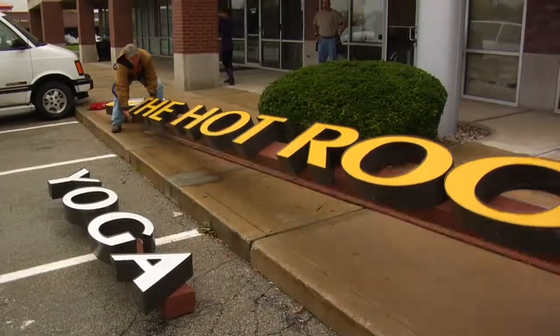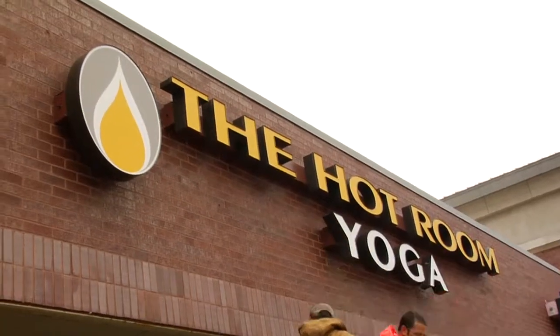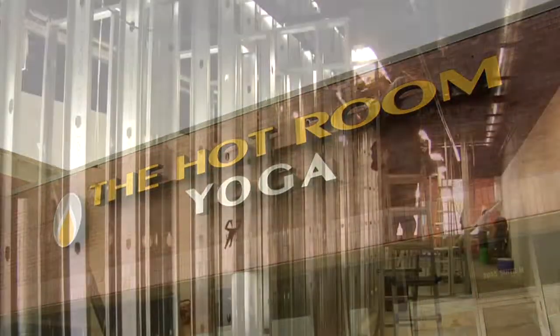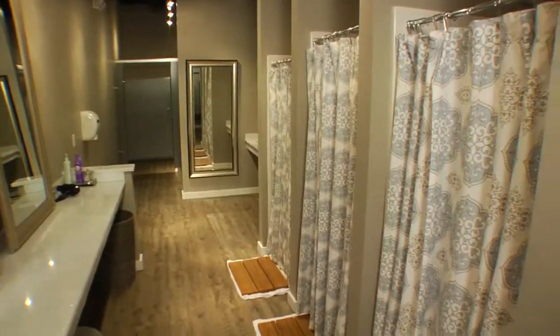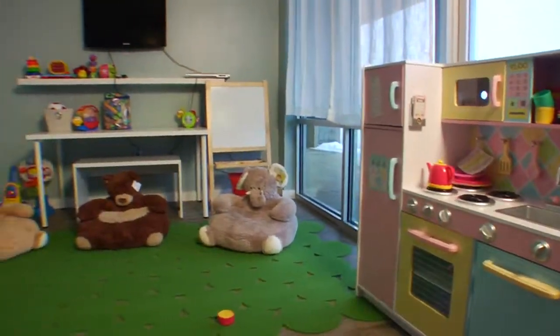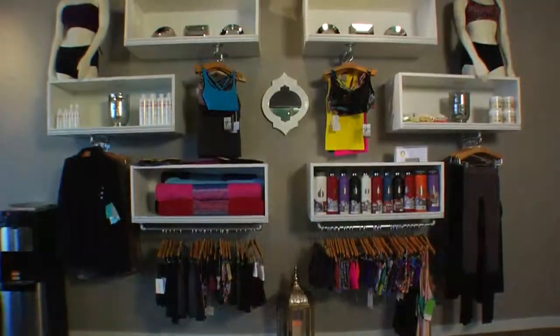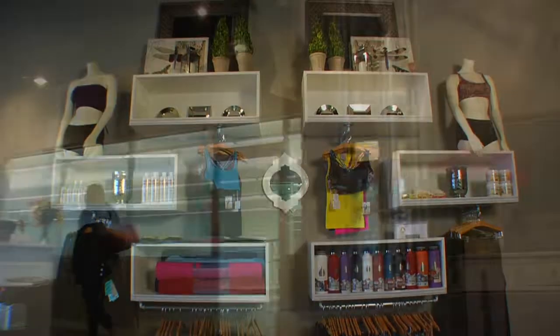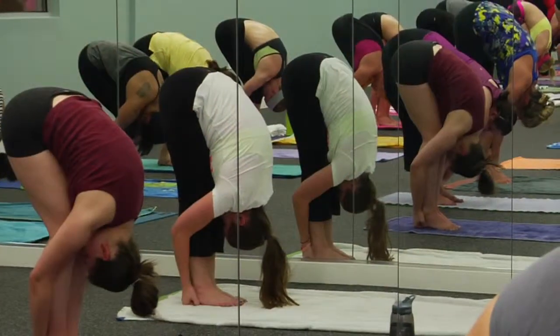The hot room has been truly a labor of love. We spent many hours going through every single detail of what a yoga student would want in their studio. We've created a beautiful clean space with several amenities such as locker rooms, childcare, state-of-the-art heating in the hot room, fresh air circulating throughout, and making sure the environment is welcoming for everyone who walks in to get a great experience and feel amazing afterwards.